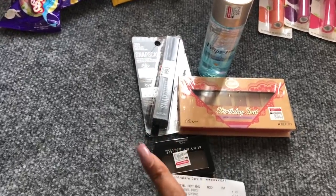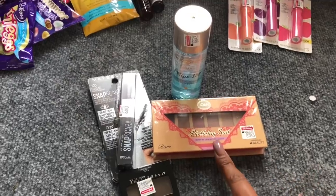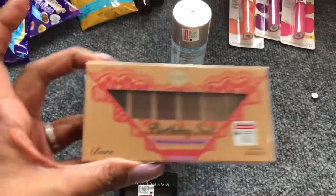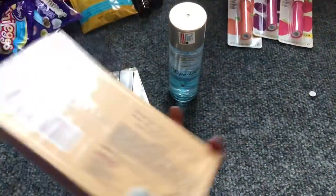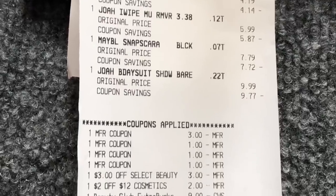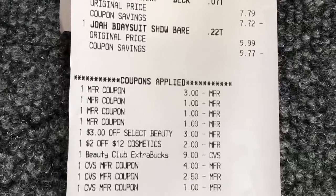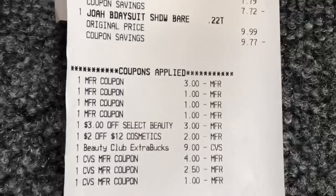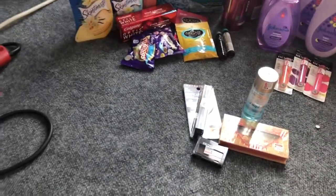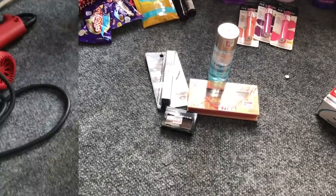The next deal was Maybelline — buy two get a $5 extra care buck. I still had a $3 off Maybelline CVS CRT from last week, plus a $3 off 12 cosmetics CRT. I also did the Joa cosmetics 'spend $10 get $8 extra care buck' deal — picking up a $9.99 bare neutral palette for a future giveaway and some makeup remover. I rolled $12.50 in extra care bucks; my subtotal was only 46 cents. I got back $5 for the Maybelline and $8 for the Joa cosmetics.